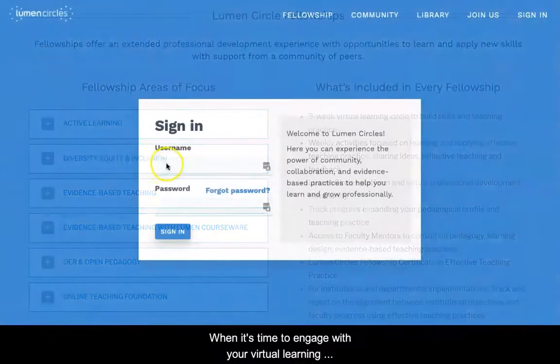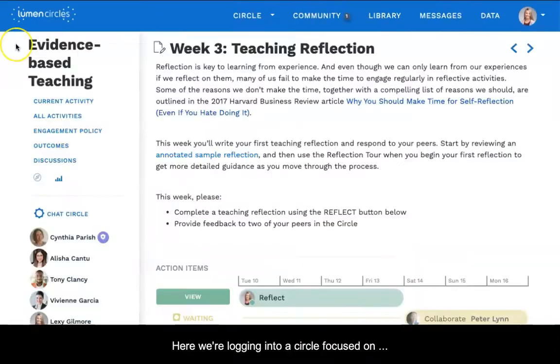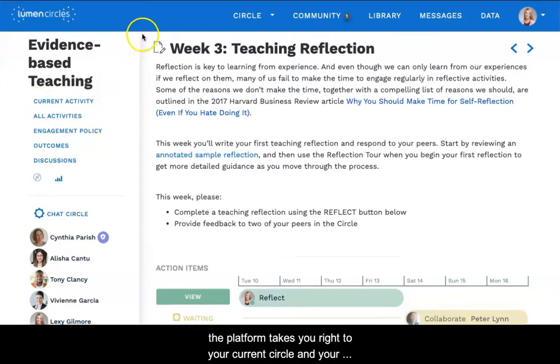When it's time to engage with your virtual learning community, you log into the Lumen Circles platform. This is where the exploration and sharing happen. Here we're logging into a circle focused on evidence-based teaching. As you log in, the platform takes you right to your current circle and your current week's activities.